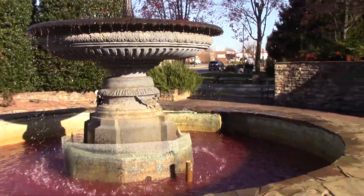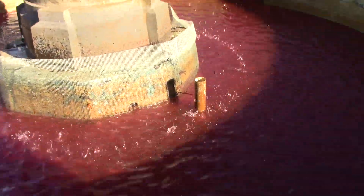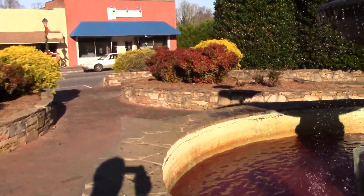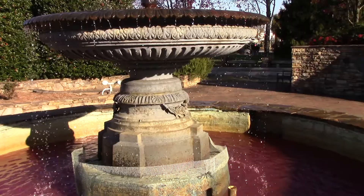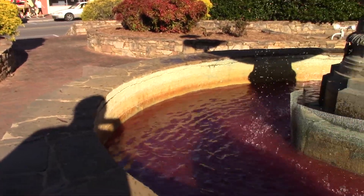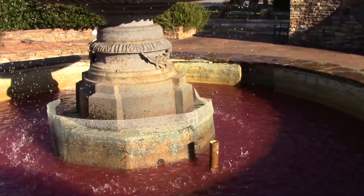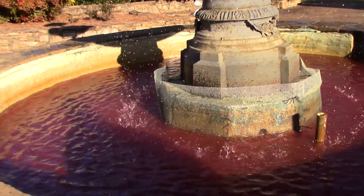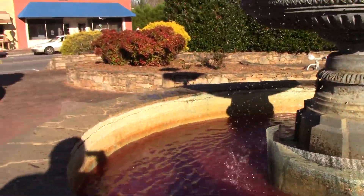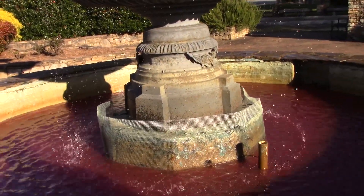Have you ever seen a water fountain with red water? I mean, it looks red to me — what color do you think it looks? It looks red, but it may be because of the bottom. I think that's what it is, but it's still an interesting type of fountain.